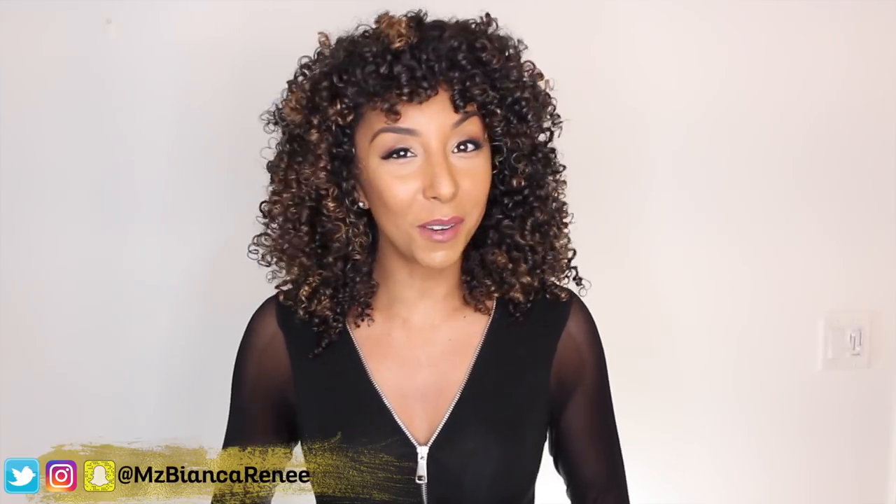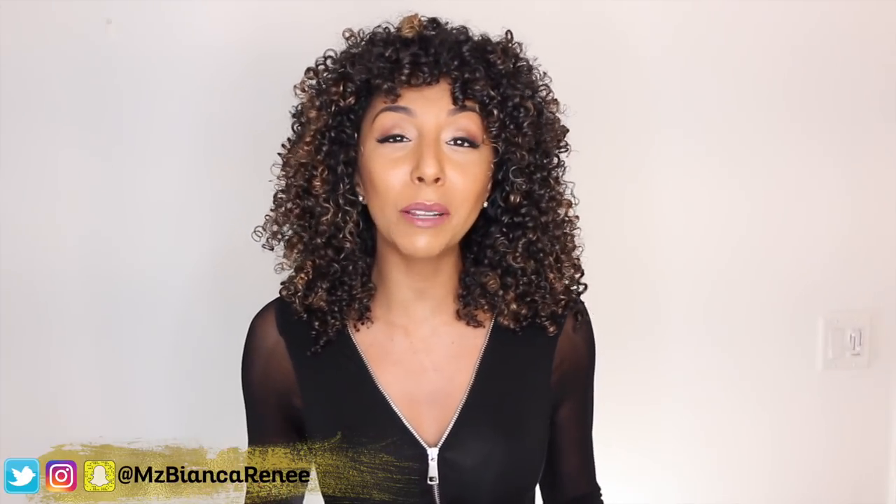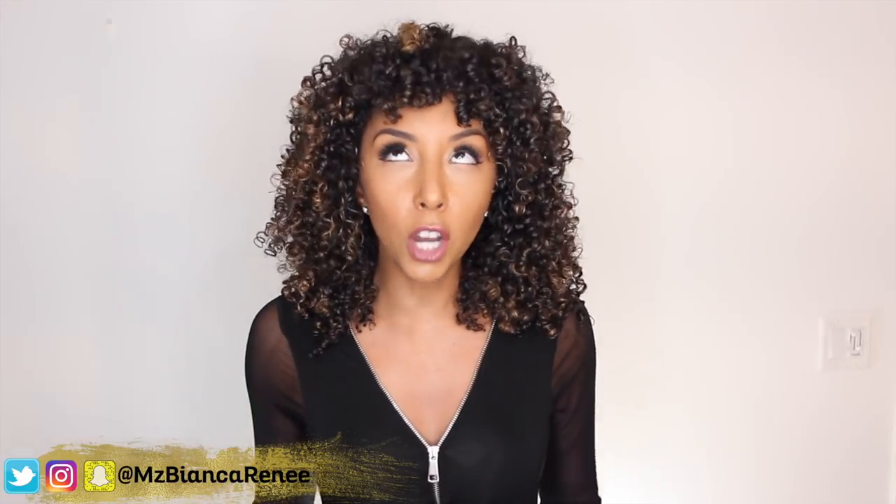Hey everyone, I'm Bianca Renee and you're watching Bianca Renee Today. Today we're going to be talking about something that I know you've seen all over Instagram.